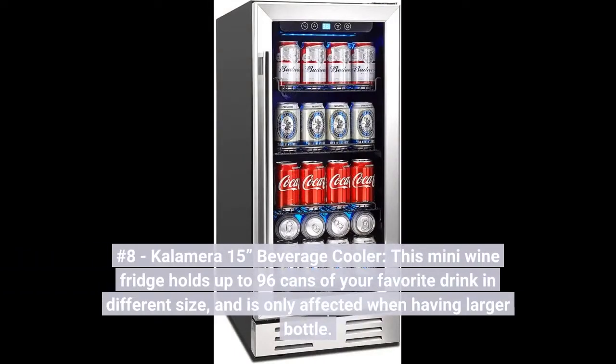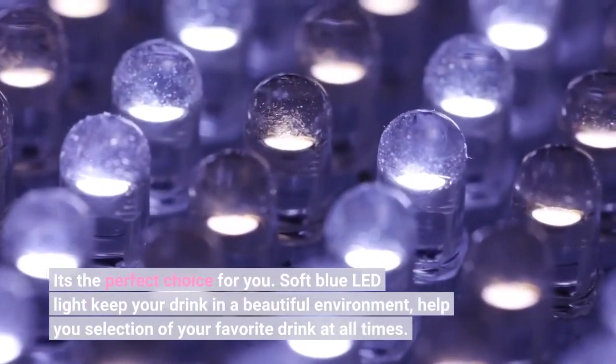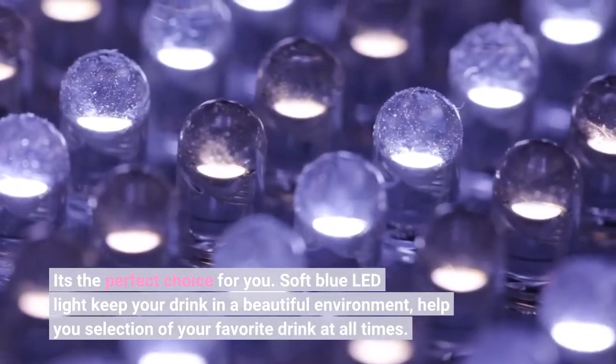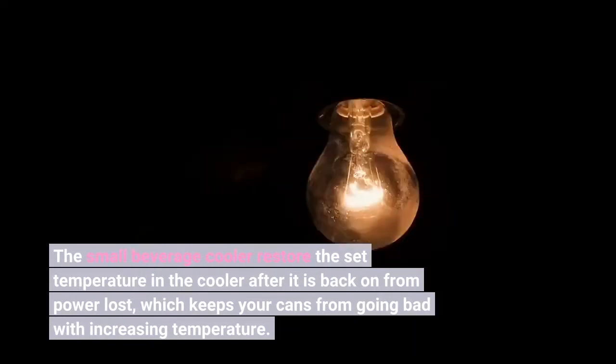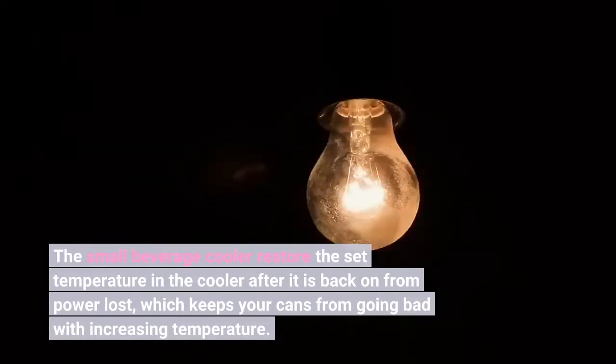Number 8. Kalamera 15 Beverage Cooler. This mini beverage cooler holds up to 96 cans of your favorite drink in different sizes, with capacity only affected when having larger bottles. It's the perfect choice for you. Soft blue LED light keeps your drink in a beautiful environment, helping your selection of your favorite drink at all times. The small beverage cooler restores the set temperature after power is restored, keeping your cans from going bad due to increasing temperature.